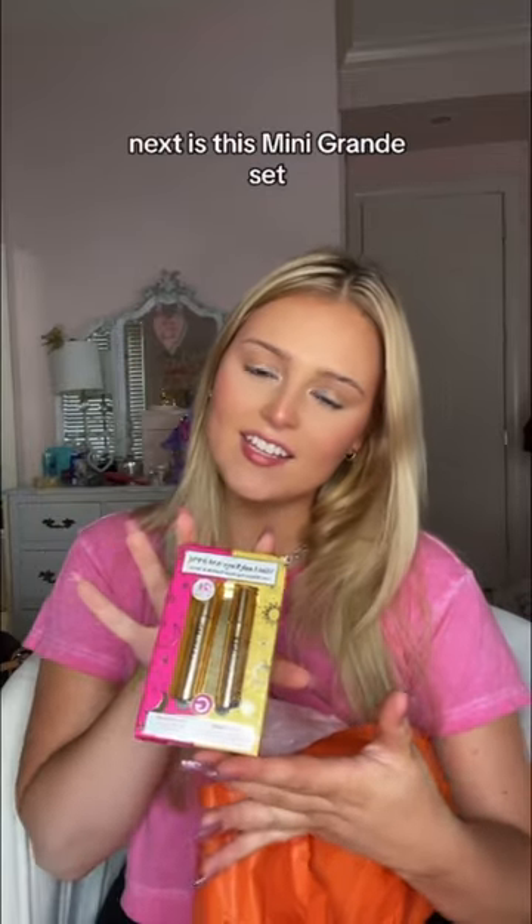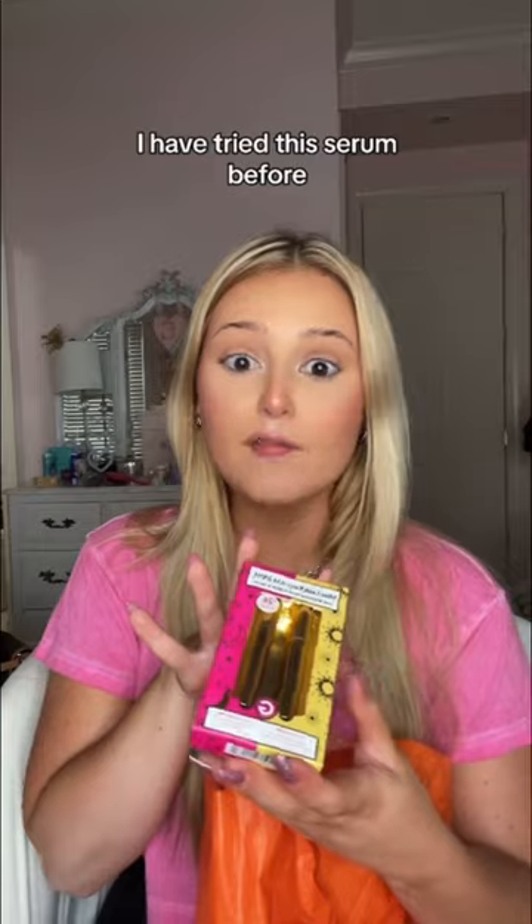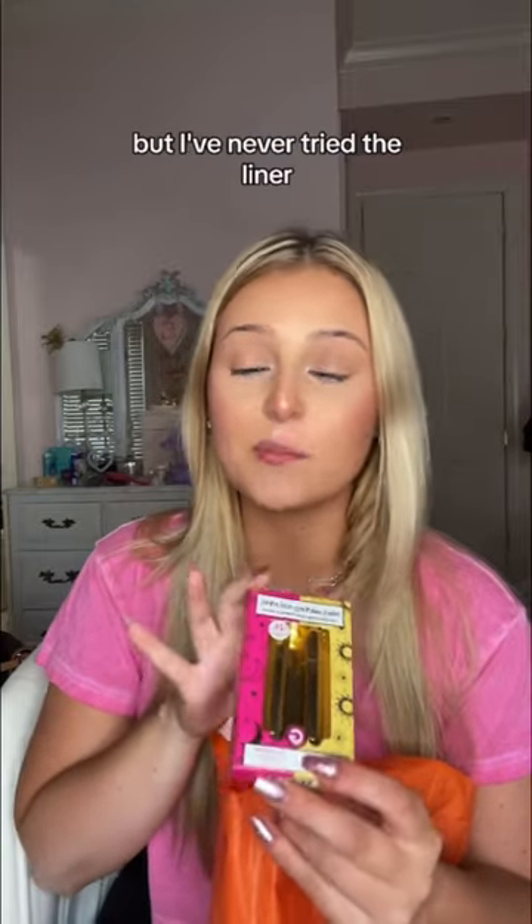Next is this mini Grande set — it's the Grande Lash Serum and Eyeliner. I have tried this serum before; it's one of my favorites, but I've never tried the liner.